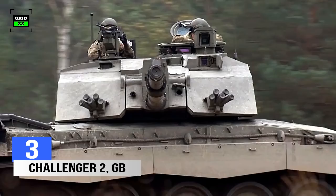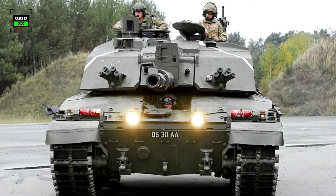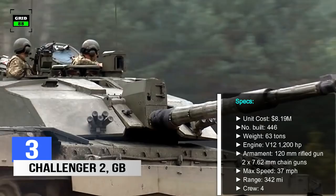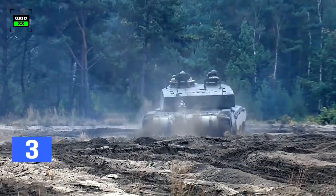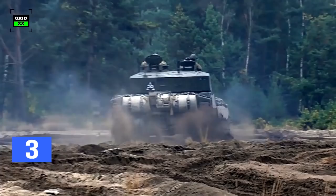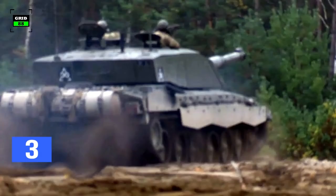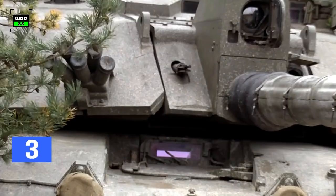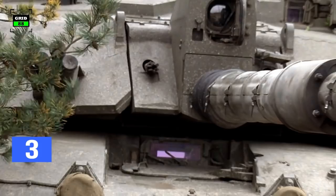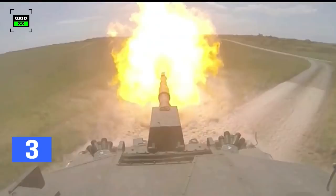Number 3: Challenger 2 is the main battle tank of the British Army and the Royal Army of Oman. The tank was designed and manufactured by BAE Systems, based on the Challenger 1 tank. Promoted as the world's most reliable main battle tank by its producers, the capabilities of Challenger 2 were proven during combat missions in Bosnia, Kosovo, and Iraq. The 120 mm main gun of Challenger 2 provides primary firepower, while a 7.62 mm chain gun and a turret-mounted machine gun serve as secondary weapons. The second-generation armor of Challenger 2 offers a high level of protection against direct-fire weapons. The tank's top speed is around 37 miles per hour with an operational range of 342 miles.